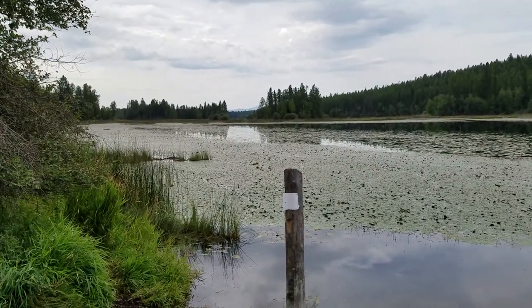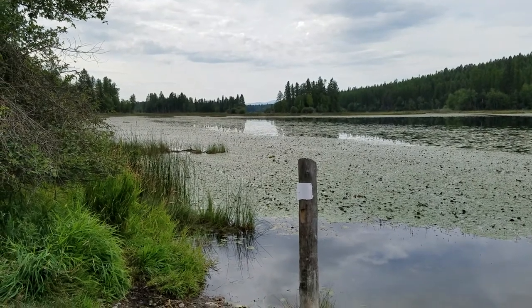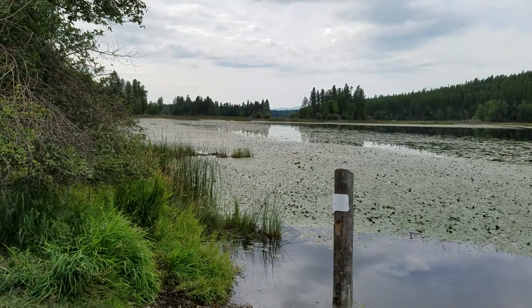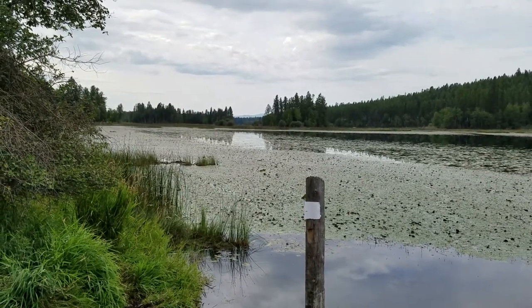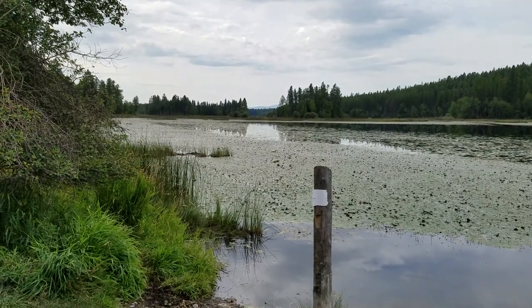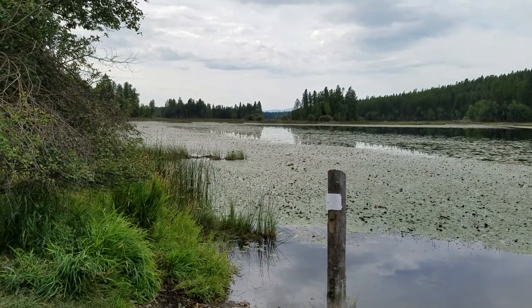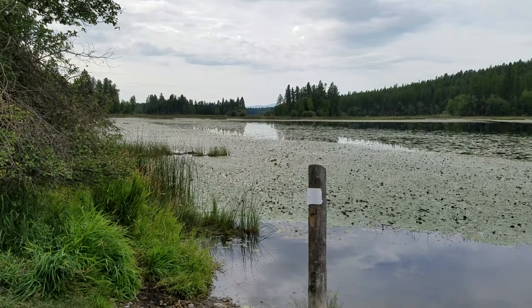All right Western Sky Travelers, I'm standing at the shoreline of Blanchard Lake, which is just a few miles southwest of Whitefish Montana. I described the lake a little bit in my previous video, and so now what I'm going to do is take a swing around and show you what the lake looks like.